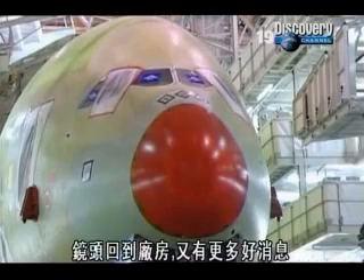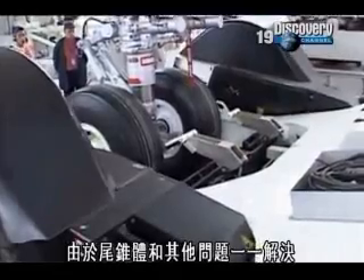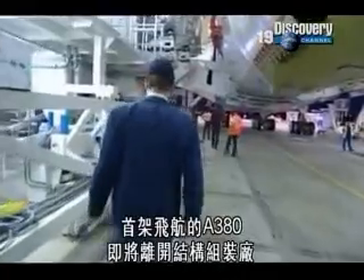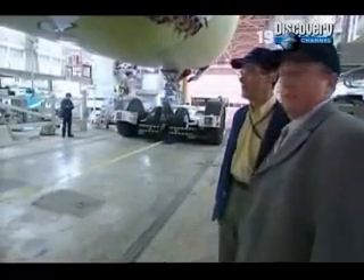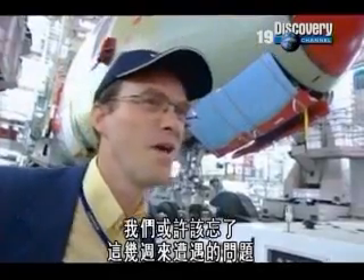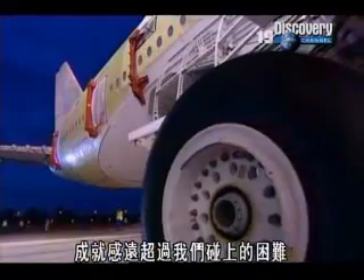Back at the factory, there's more good news. With the tail cone and dozens of other problems fixed, the first flying A380 is about to leave the main assembly station. For Gilles Cormier, it's a good moment. Maybe we forget a little the trouble that we encountered during the past weeks, and now we are looking at the aircraft itself, the achievements, more than the difficulties we had.